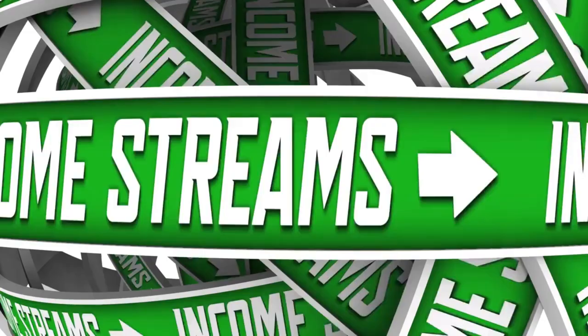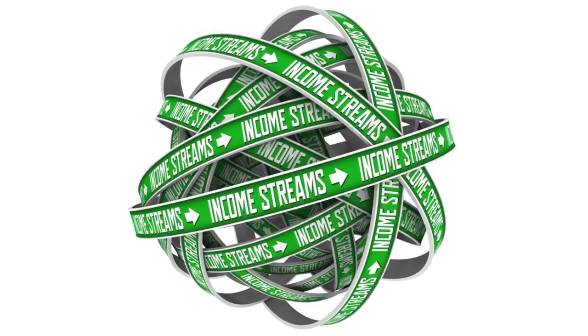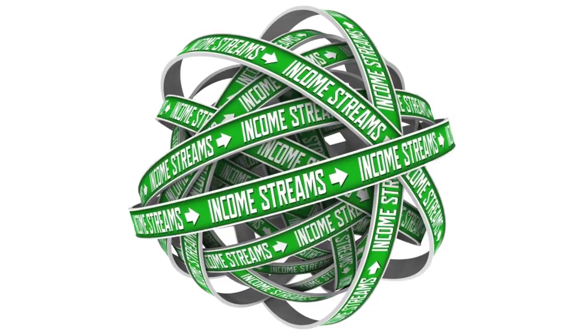In conclusion, while each of these machines requires an initial investment, the potential for creating meaningful income streams awaits you. If you found this video helpful, please hit the like and subscribe buttons — it helps a ton and really motivates me to continue creating great content. Thanks for watching.